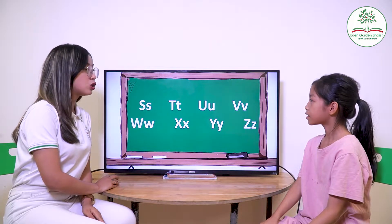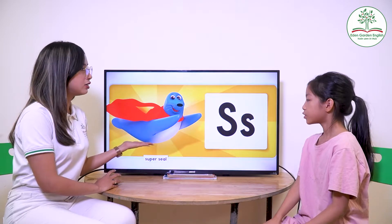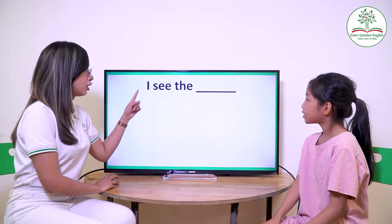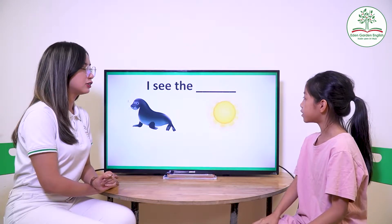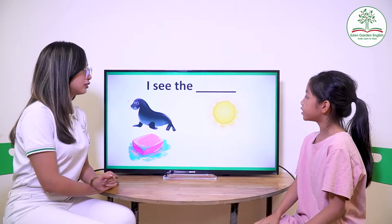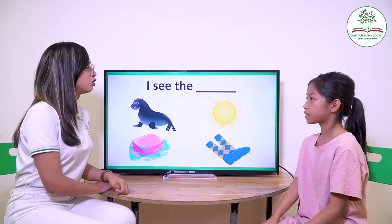Lisa, we will have letter S to Z. What letter is it first? S. And? Super serious. Good. Can you read it? I see the seals. I see the sand. I see the salt. Very good.